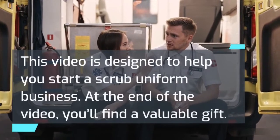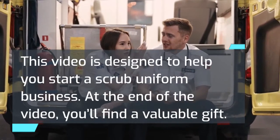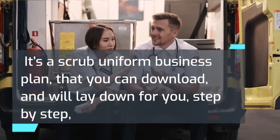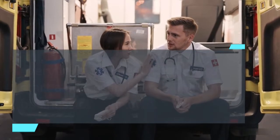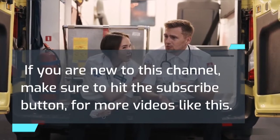This video is designed to help you start a scrub uniform business. At the end of the video, you'll find a valuable gift — a scrub uniform business plan that you can download, which will lay down for you, step by step, everything you need to know to start a successful scrub uniform business of your own. If you are new to this channel, make sure to hit the subscribe button for more videos like this.